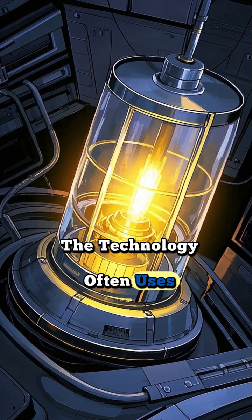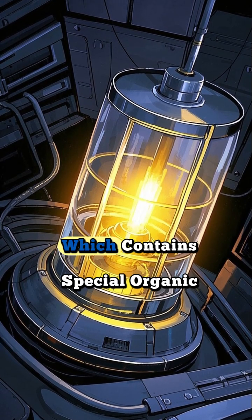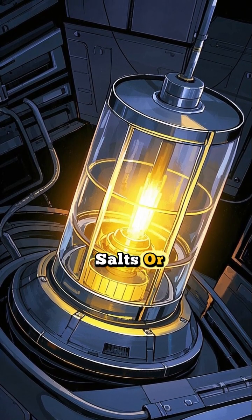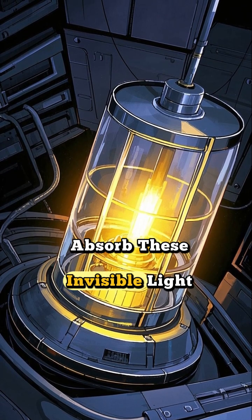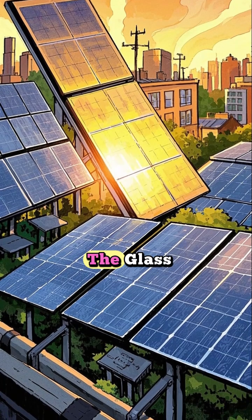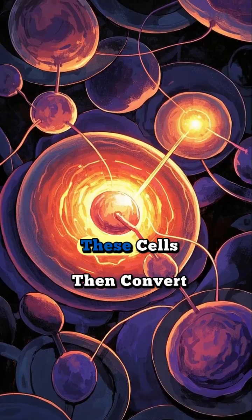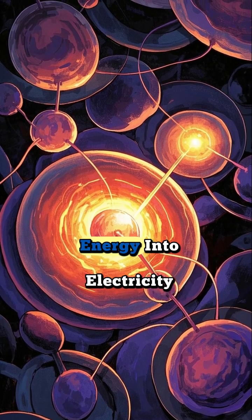The technology often uses a transparent luminescent solar concentrator, or TLSC, which contains special organic salts or quantum dots that absorb these invisible light wavelengths. This absorbed light is then guided to the edges of the glass pane where small, conventional solar cells are placed. These cells then convert the light energy into electricity.